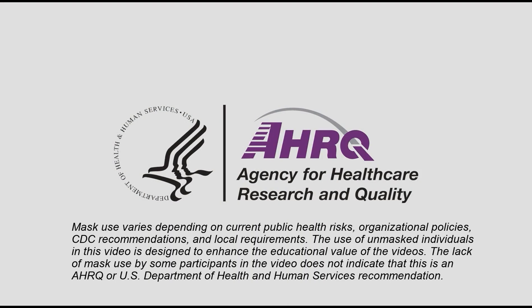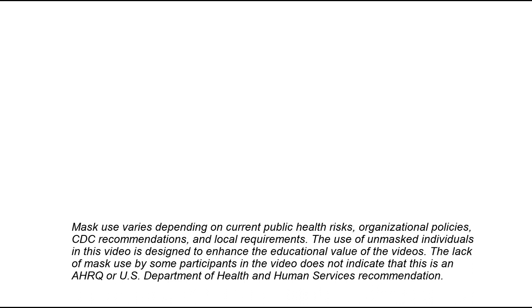Organizational logo: AHRQ — Agency for Healthcare Research and Quality, Department of Health and Human Services, USA.